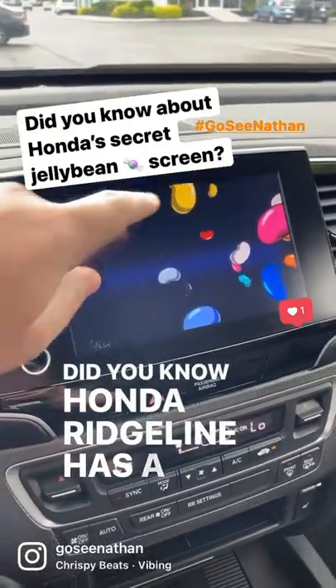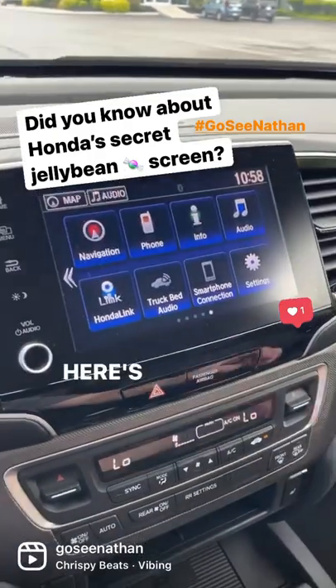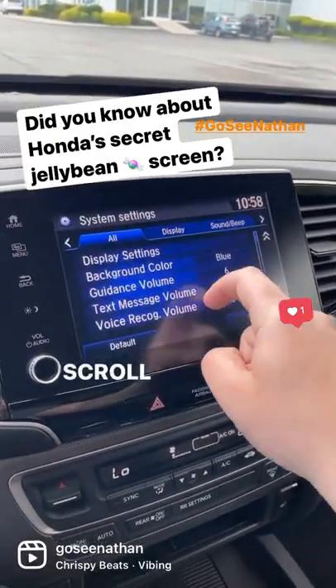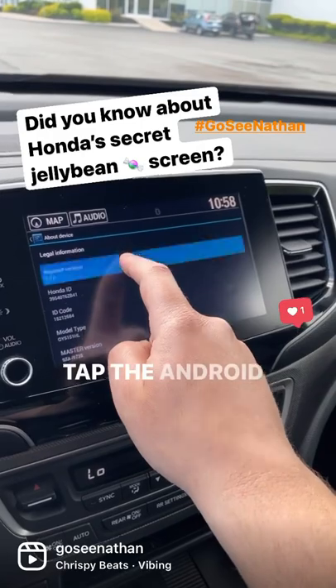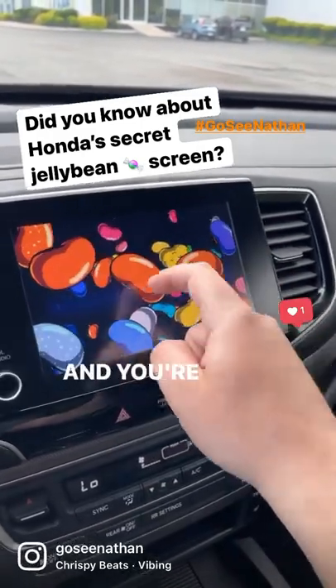Did you know the Honda Ridgeline has a secret jelly bean screen you can access? Here's how you can do it. Go to Settings, go to System, scroll down to Detail Information, and then tap About Device. Tap the Android Auto button until you get to this jelly bean, hold down, and you're in.